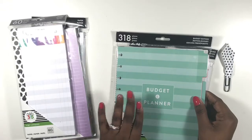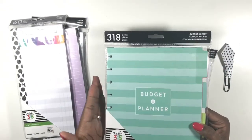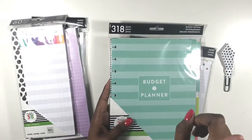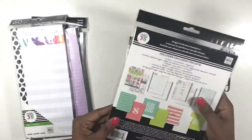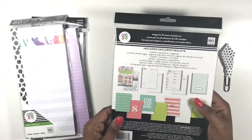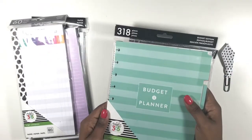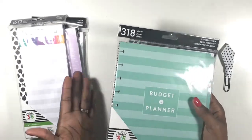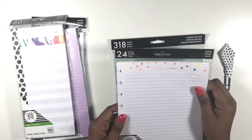Next up I picked up the budget extension pack — you've already seen me frankenplan and put this into my Trendsetter planner, I'll place a card for that video. I decided to pick up another one because I'm going to use it for the entire year and it's only six months in one pack. I went ahead and got another since they were 60% off.